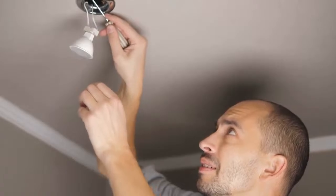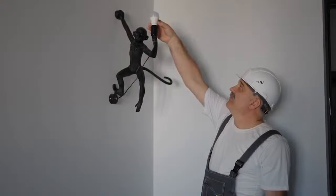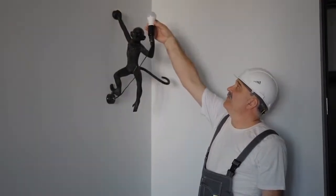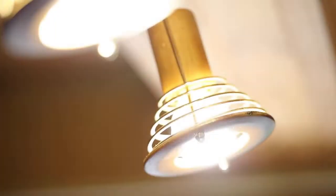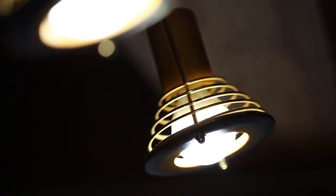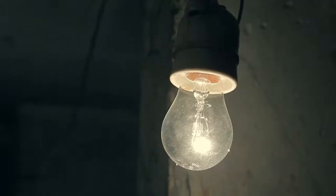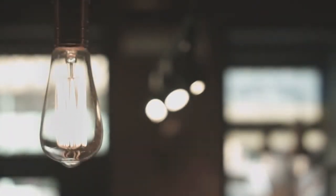It has transformed the way we work, play, and interact with our surroundings, transcending mere utility to become a beacon of inspiration and ingenuity. Beyond its practical applications, the light bulb serves as a powerful metaphor for the human spirit. It reminds us of our capacity to overcome darkness, both literal and metaphorical, and to illuminate even the most obscure corners of our collective consciousness. It speaks to our innate curiosity, our relentless pursuit of knowledge, and our unwavering belief in the power of invention to shape a brighter future.